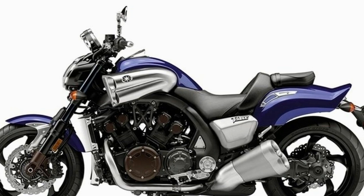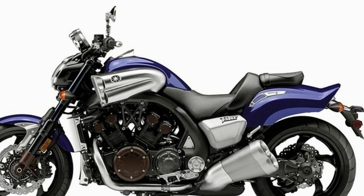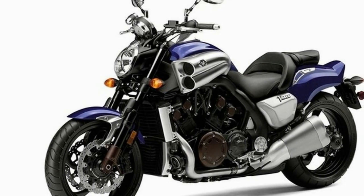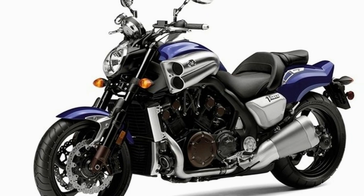The fuel tank rides under the seat, where it keeps the center of gravity low and adds to the feeling of controllability at low speeds, but I seriously question the wisdom of having to wave a gas nozzle over the seat at every fill-up.